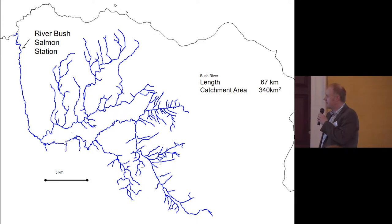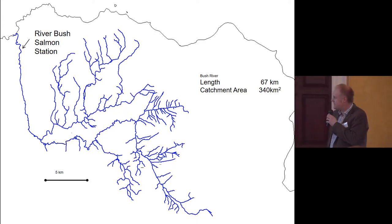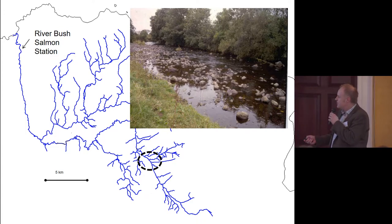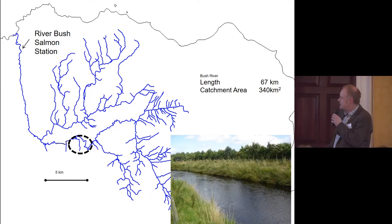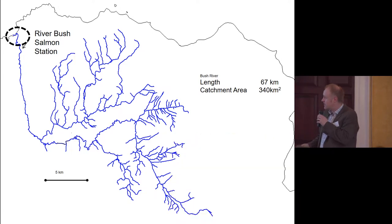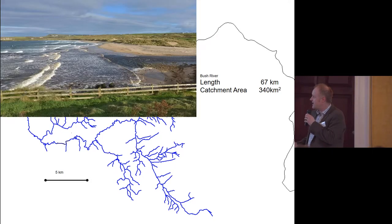This is the Bush catchment. It's a medium-sized spate river, 67km long. The upper parts of the catchment are characterised by pretty good nursery habitat for juvenile trout and salmon. But then we move into the agricultural-dominated, meandering, lowland portion of the river, which has been impacted by historical drainage schemes. It then flows down towards the Salmon Station at Bushmills, and finally into the North Atlantic at Bush Bay.